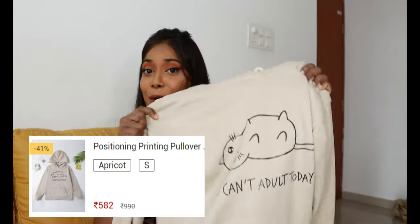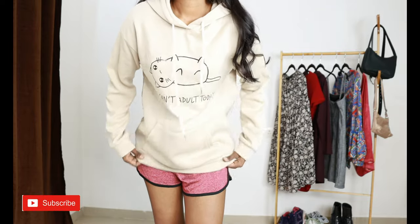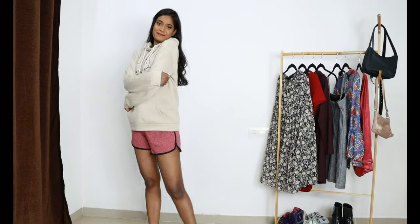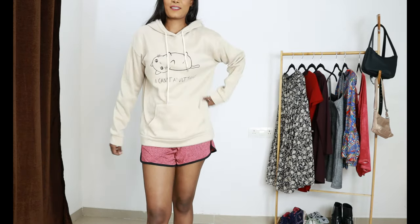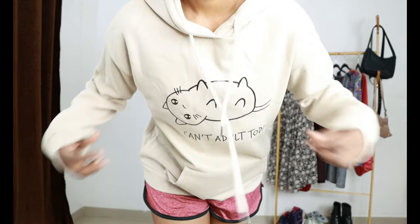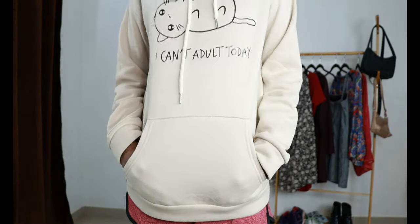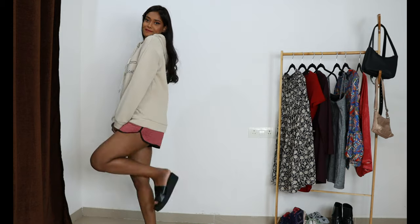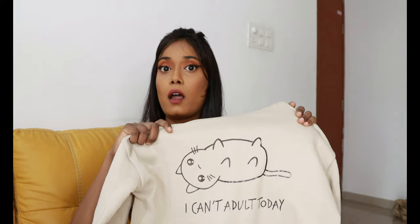Next up I have this hoodie. The price is 582 rupees — perfect for chilly days. I love this apricot beige light off-white color. The length is also very good. It looks really cute. It has a lot of soft feel on the skin which I love. Definitely, if you are looking for a hoodie or sweatshirt on a budget, for 582 rupees it is an amazing piece. I'm going to rate this one 10 out of 10.